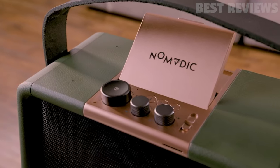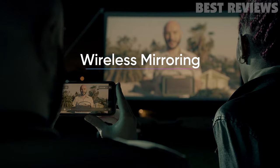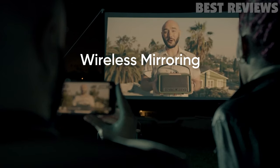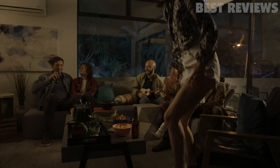The projector also has a built-in 10,000 mAh battery that provides up to 6 hours of audio or 3 hours of projection, making it a must-have for your next camping trip or rooftop party. It also has Wi-Fi and Bluetooth capabilities.